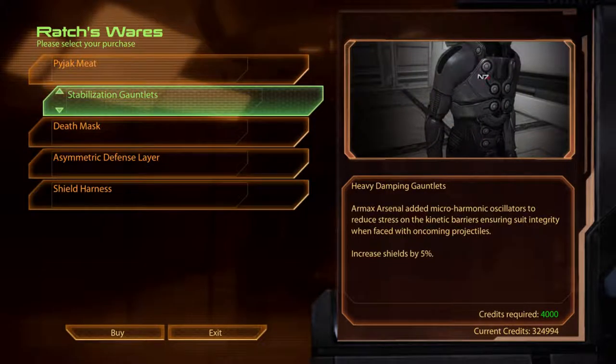Stabilisation Gauntlets. Heavy Damping Gauntlets. Armax Arsenal added micro-harmonic oscillators to reduce stress on the kinetic barriers, ensuring suit integrity when faced with oncoming projectiles.